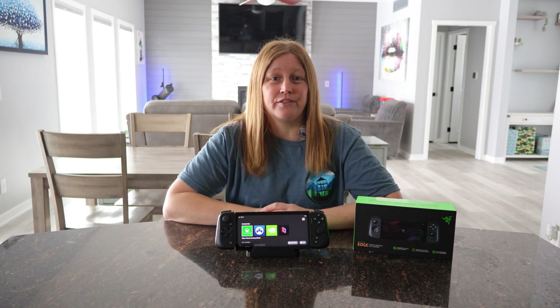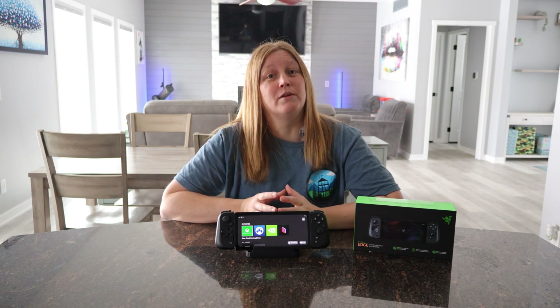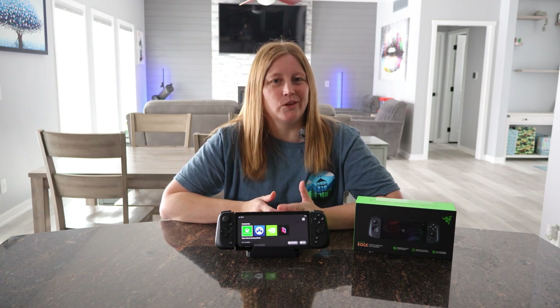Let's check out the actual device and see how it stacks up to some of the other devices we've already demonstrated, like the ROG Ally or the PlayStation Portal, and see if this thing is really worth it.